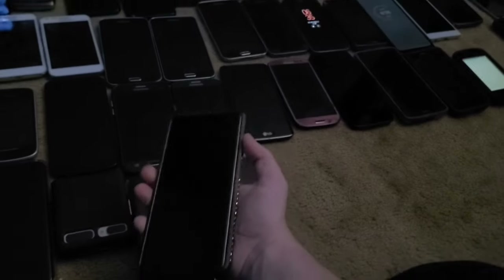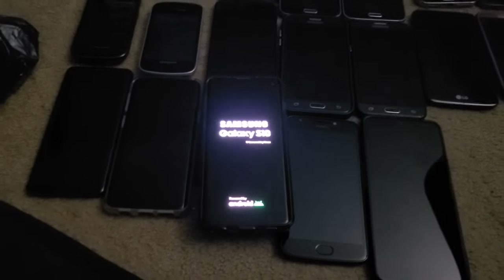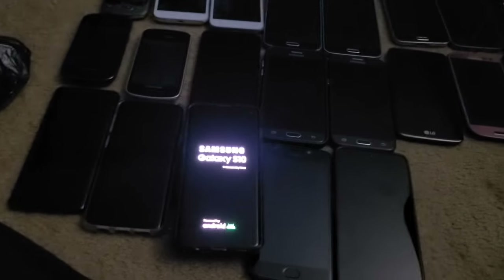Next is this Samsung Galaxy S10. It fully works on Verizon. I got another one with a bad battery and swapped the screen from that one into this one, and it fully works — still holds up really well for its age.